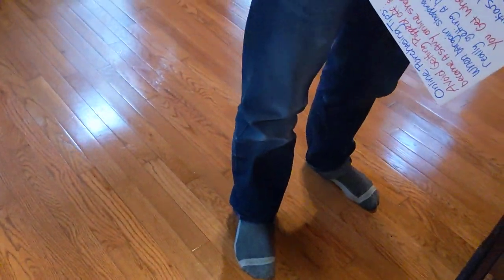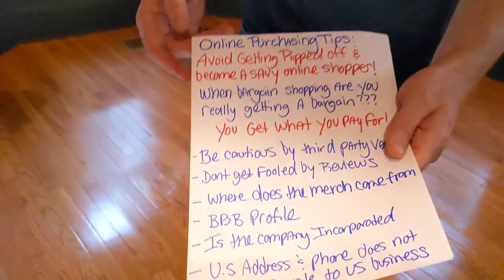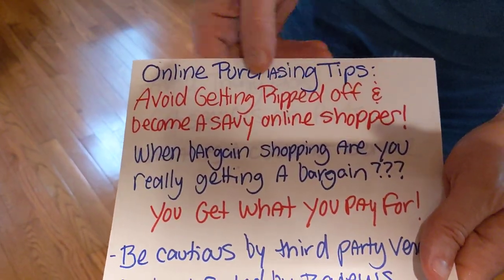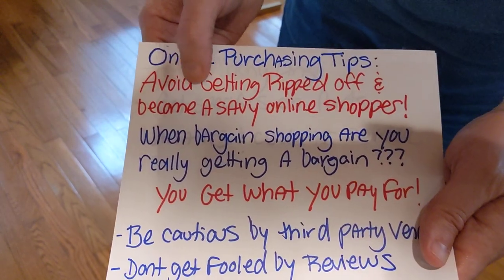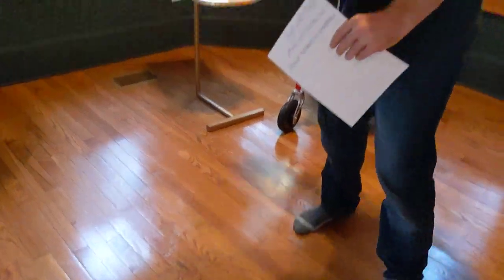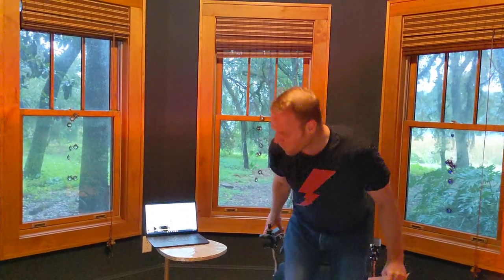What we're doing is online purchasing tips to avoid getting ripped off and become a savvy online shopper. I'm going to go ahead and sit back down in this Electro 7 power folding wheelchair that holds up to 400 pounds.